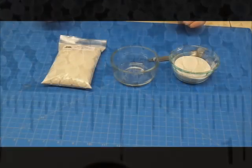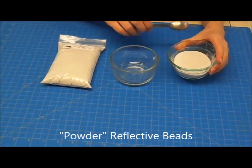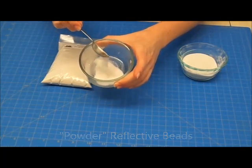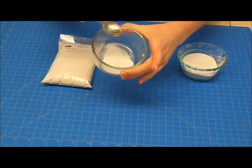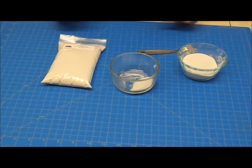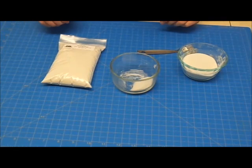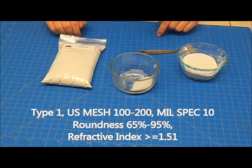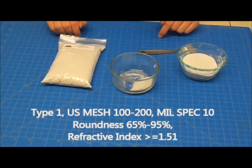These are our Powder Reflective beads. They have a powder-like texture and are smaller than our standard — extremely fine, as you can see. They are similar to the glass beads used on street signs and in aerosol sprays. These also have a dual purpose: they are used in sandblasting to preen, or clean, metal. Type 1 sizes are U.S. mesh 100-200, mil-spec 10, roundness 65-95%, and refractive index is greater than or equal to 1.51.